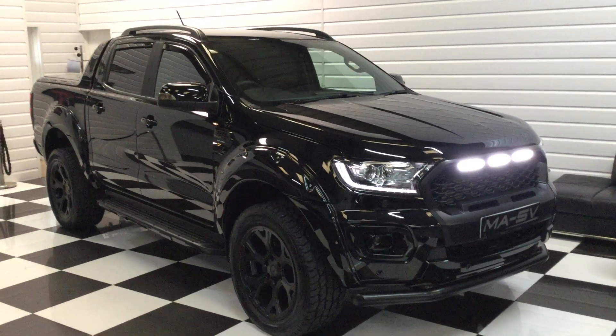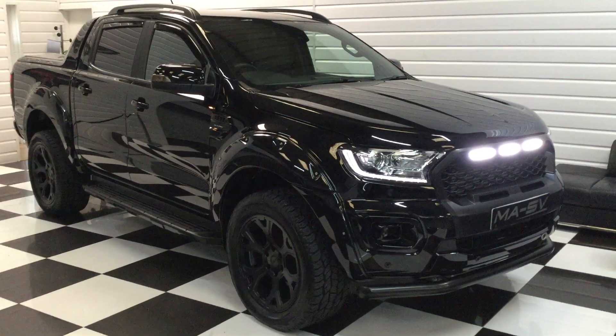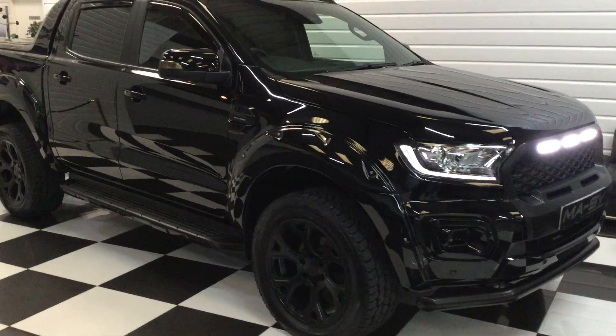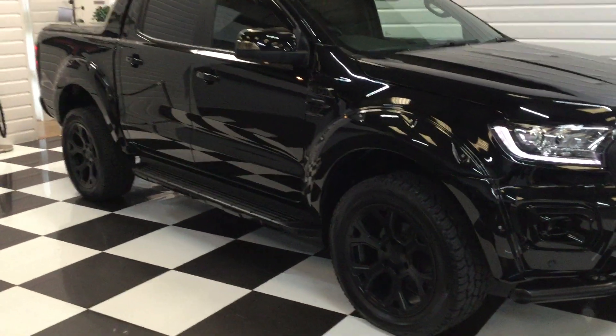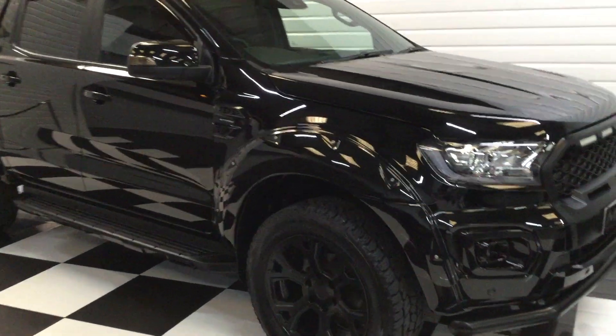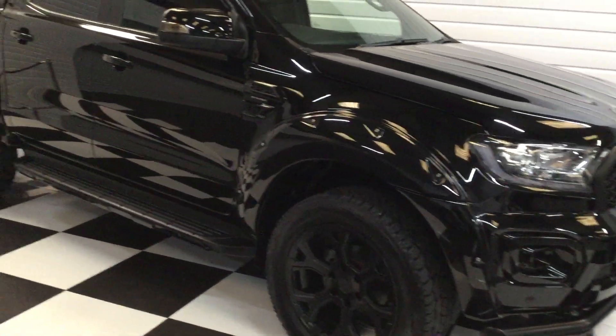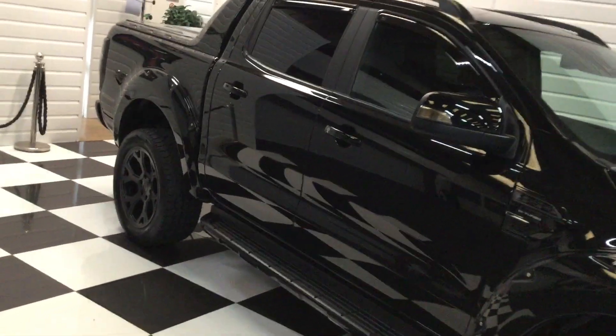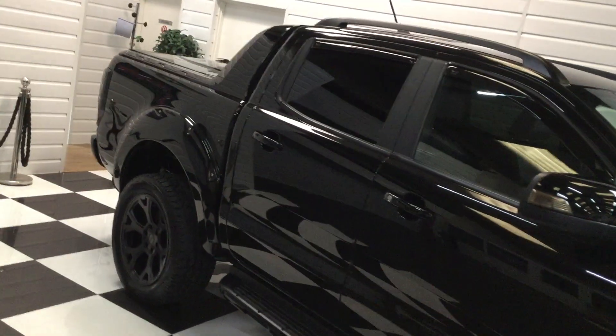I'm just going to give you a video walkaround of this January 2020 Ford Ranger Wildtrack. It's the 2-litre bi-TDI with a 10-speed auto, it's done 3,000 miles, totally blacked out — some really nice options on this one including the rear hard tonneau cover. Let's start here at the front and carefully walk you around.